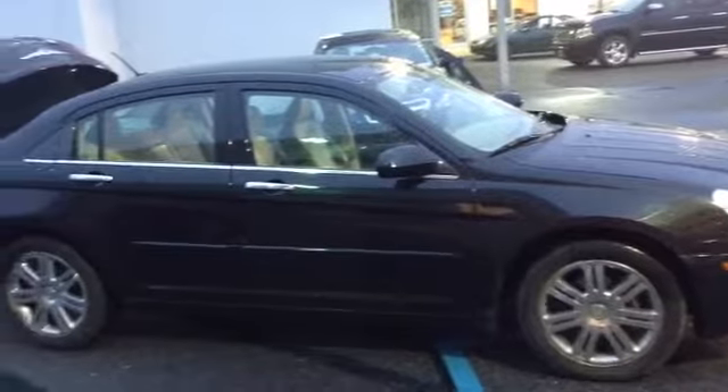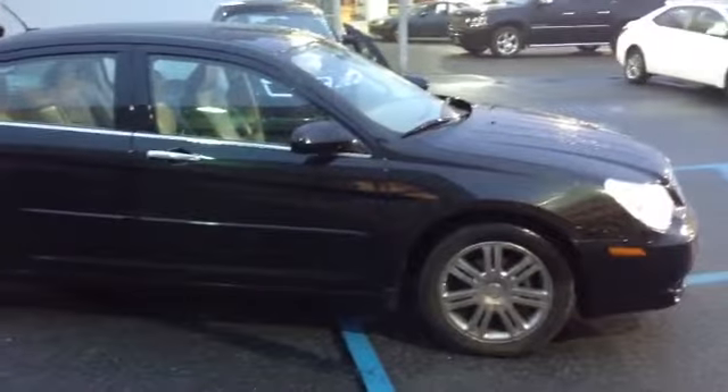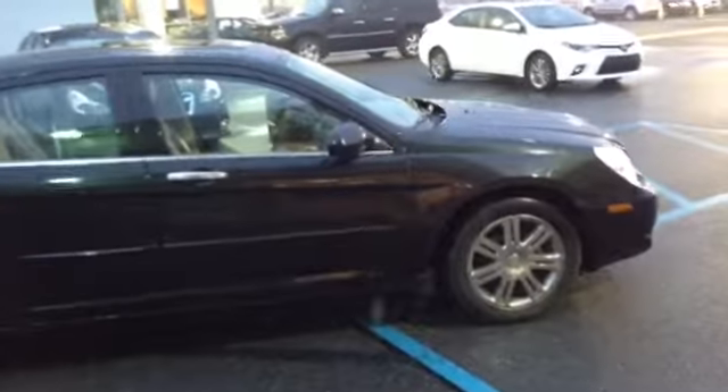Welcome to Scott Cars. Today we have the 2007 Chrysler Sebring Limited Edition. It has a current mileage of 112,645. It has a 6-speed automatic transmission, the 3.5 liter V6 engine. Its color is black.